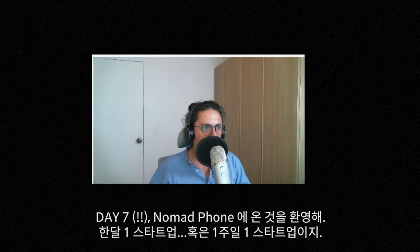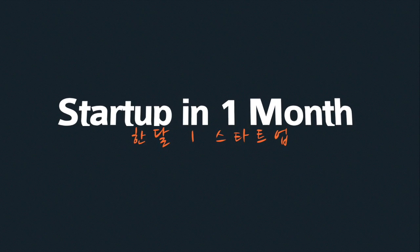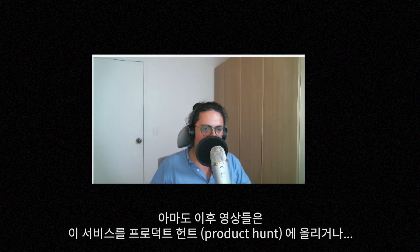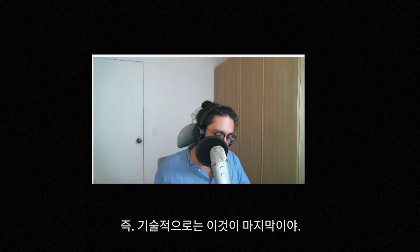Hello everybody, welcome to the almost last progress report of this startup-in-one-month, aka startup-in-one-week — we're done, we are finished! I'm recording this video because this is the last technology progress report. That means everything is completed, I have done everything. The next progress report you will see will be me trying to put this website on maybe Product Hunt, or promoting it on the newsletter, but technology-wise it's done.